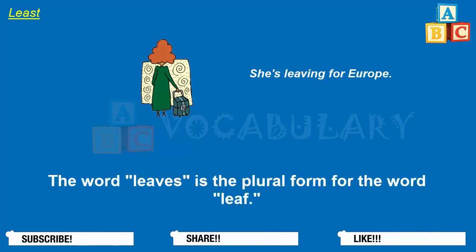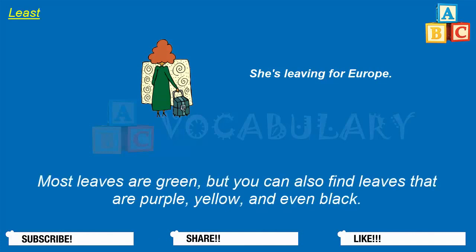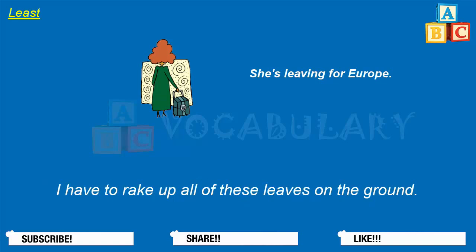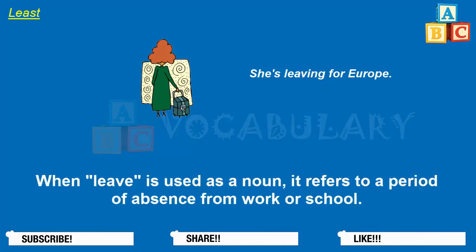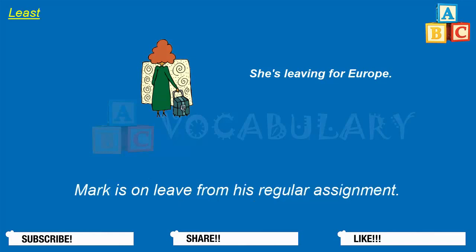The word leaves is the plural form for the word leaf. The leaves on the trees are just emerging from their buds. Most leaves are green, but you can also find leaves that are purple, yellow, and even black. I have to rake up all of these leaves on the ground. When leave is used as a noun, it refers to a period of absence from work or school. Rachel is taking a leave of absence because she's going to have a baby soon. Mark is on leave from his regular assignment.